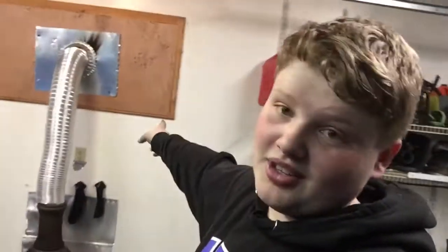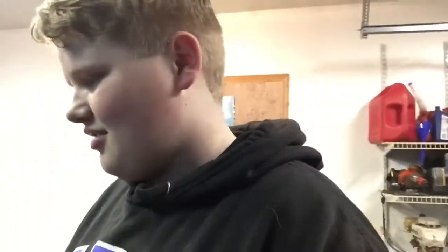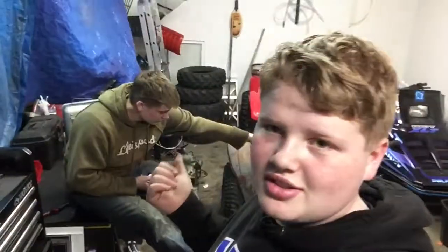Alright guys, some time has passed — a lot of time actually. The last clip you saw we were taking this window out, which now has the wood stove in it. We kind of just took some time away from the camera and focused on this more and got it done. What time is it now? 10:25. We got all the quads back in here organized.